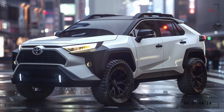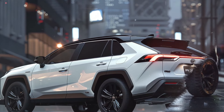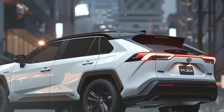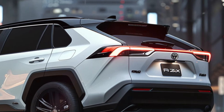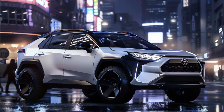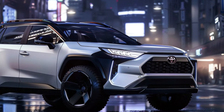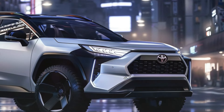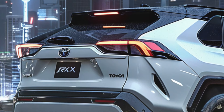Now let's talk about performance. The 2025 RAV4 hybrid will come with a powerful yet fuel-efficient hybrid engine that promises impressive performance on both city streets and off-road terrain. Expect a smooth and responsive driving experience every time you get behind the wheel.